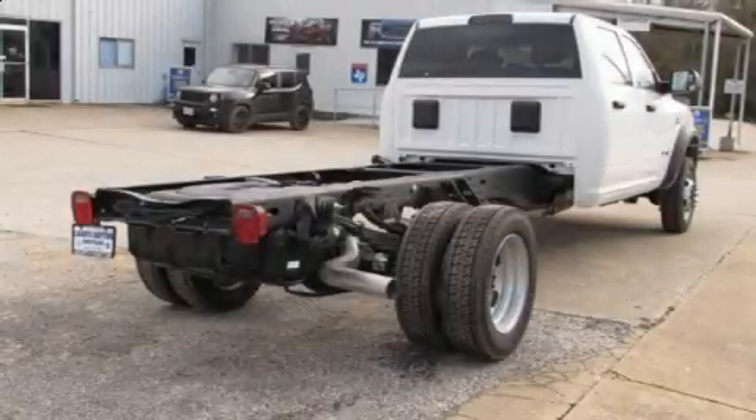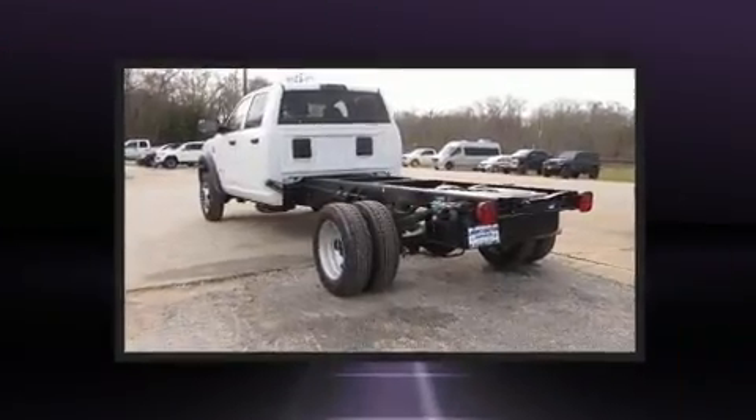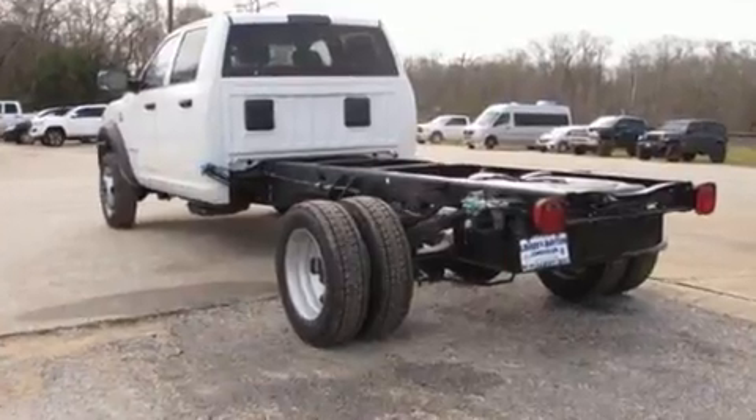Under the hood, you'll find a six-cylinder engine with more than 300 horsepower, providing a smooth and predictable driving experience. A turbocharger further enhances performance while also preserving fuel economy.